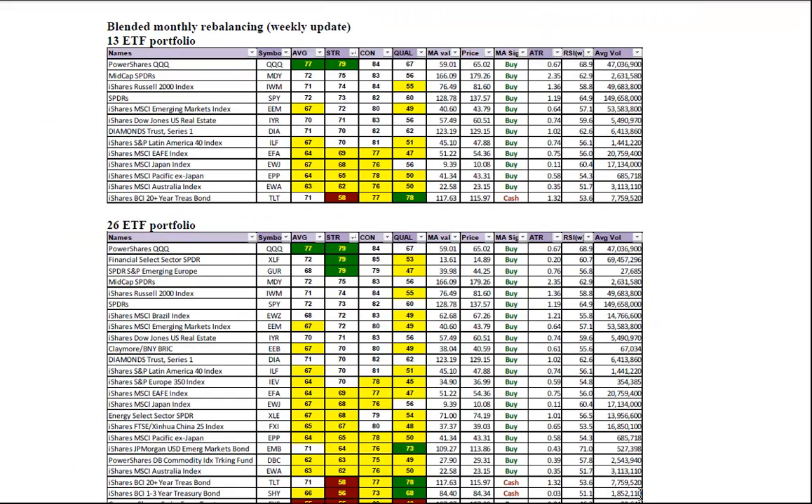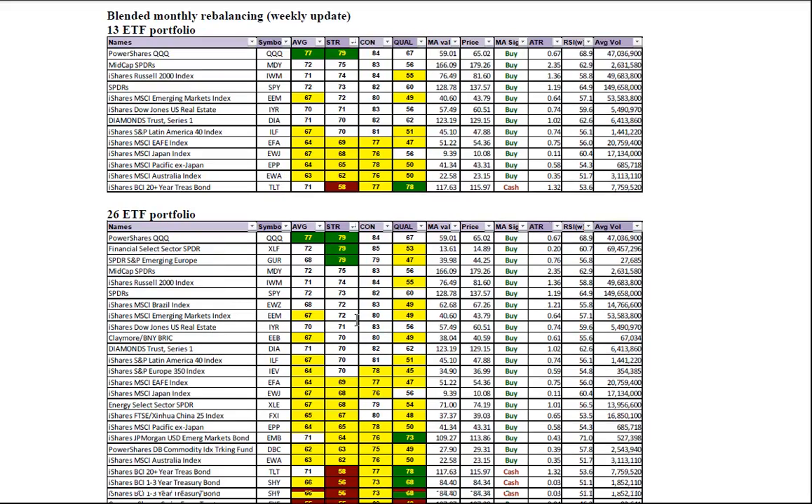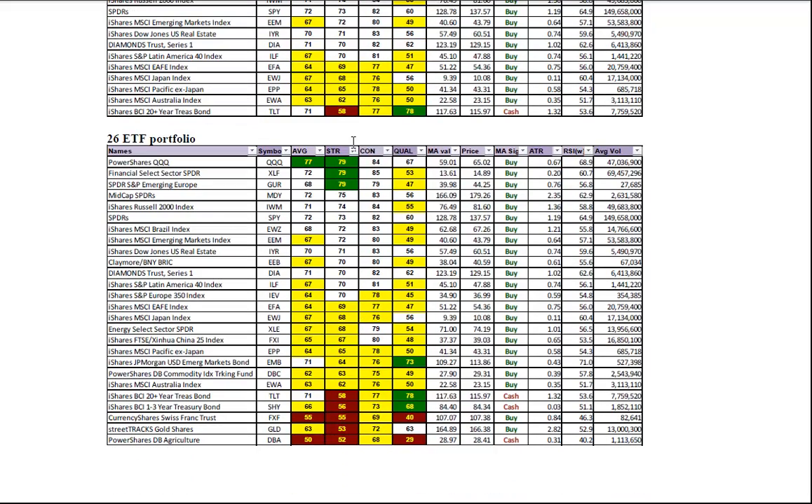Next up is a review of the blended monthly rebalancing portfolios. Sorted by the strength column you can see that the US is still on top with the top four positions — treasuries and the internationals are lagging. In the 26 ETF portfolio, again it's the US on top with Brazil and emerging markets moving to the top as well. Internationals, agriculture, gold, and Swiss franc are at the bottom of the list.